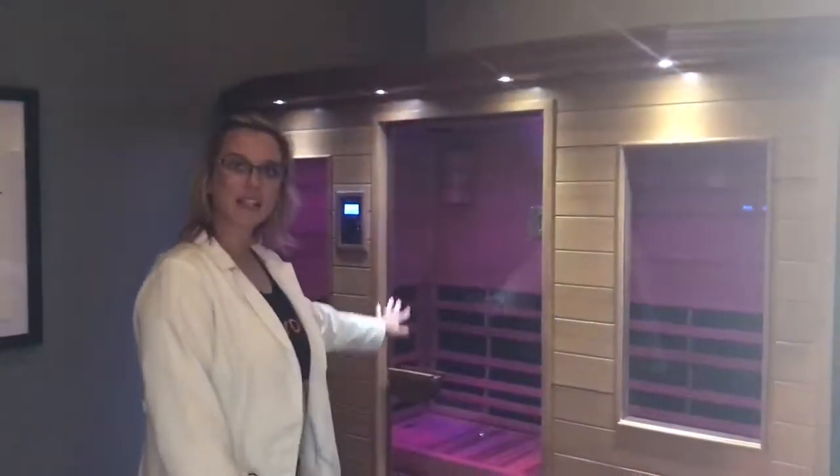Next we have our infrared sauna room. This is a good place to detoxify.